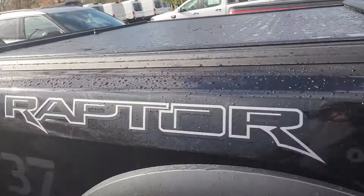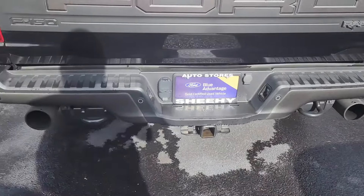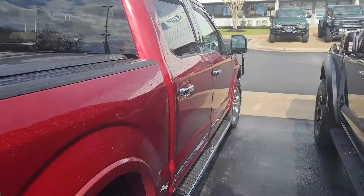You've got a rolling lock tonneau cover. Looking good on the back — this is a nice looking truck right here.